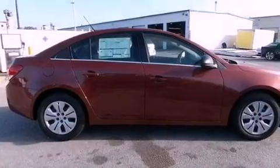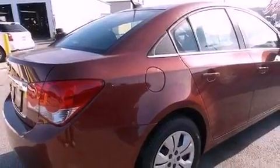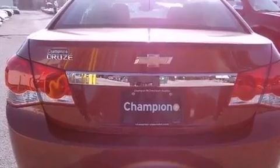Features include XM satellite radio, a low tire pressure indicator, traction control and stability control systems, an engine immobilizer theft deterrent system, and a passenger side vanity mirror.